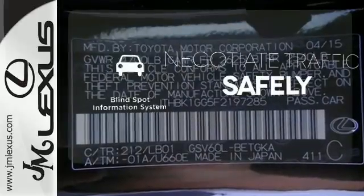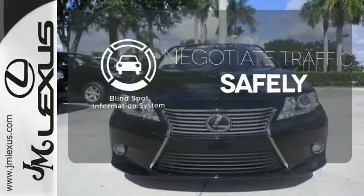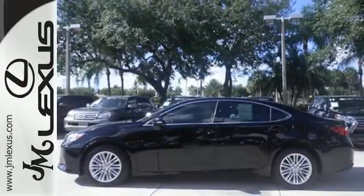Safety comes from being aware of your surroundings, and for that, the blind spot indicator can't be beat. Stop in today and test drive the capability of this Lexus ES350.